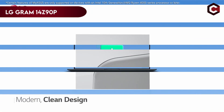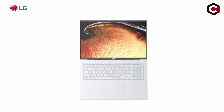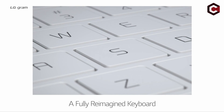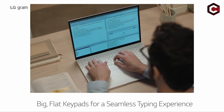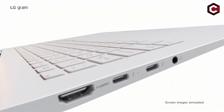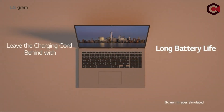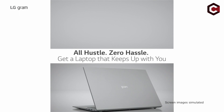At number 5: the LG Gram 14Z90P. This thin, portable laptop excels in portability and endurance, making it a perfect option for automotive programming. This 14-inch model weighs less than a kilogram and is renowned for excellent battery life. It provides outstanding performance thanks to its i7-1165G7 Tiger Lake CPU, Iris Xe integrated GPU, 16GB of RAM, and a 1920x1200 IPS display.